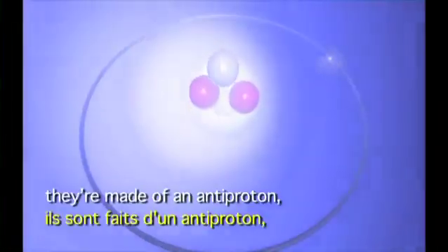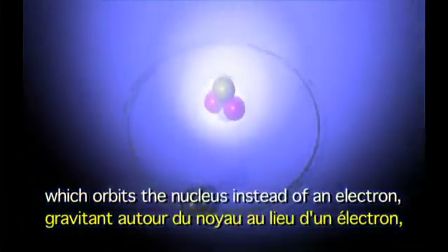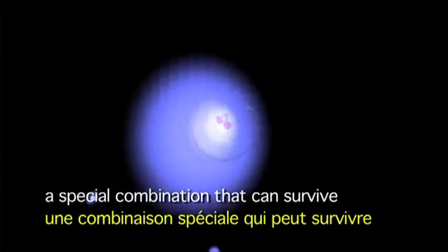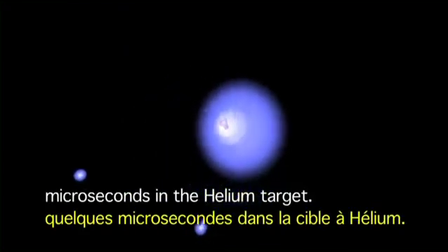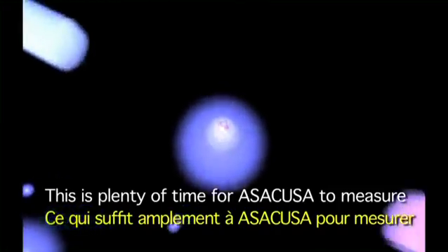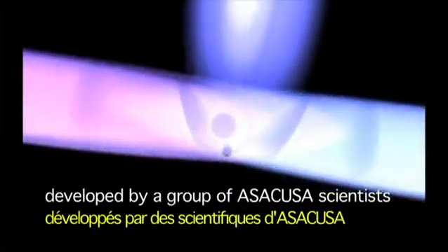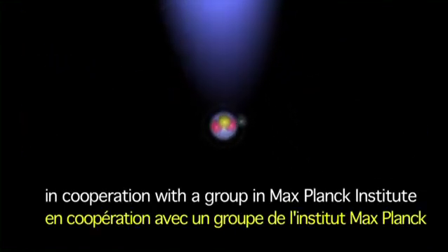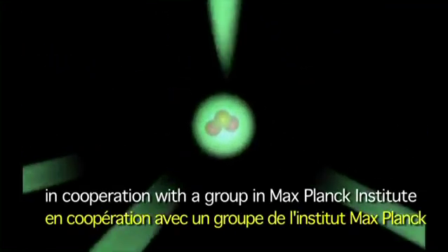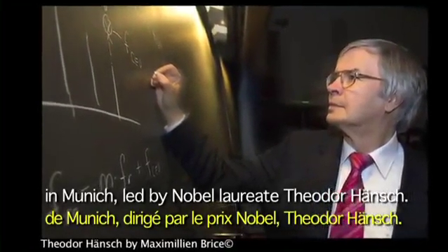These antiprotonic atoms are very special. They're made of an antiproton which orbits the nucleus instead of an electron — a special combination that can survive microseconds in the helium target. This is plenty of time for ASACUSA to measure the mass of the antiproton with special lasers, developed by a group of ASACUSA scientists in cooperation with the group at the Max Planck Institute in Munich, led by Nobel laureate Theodor Hänsch.